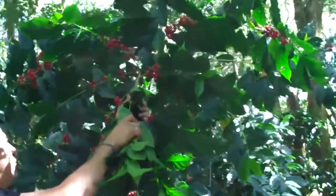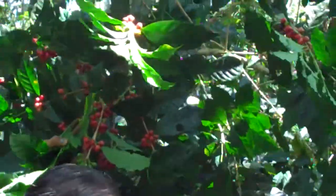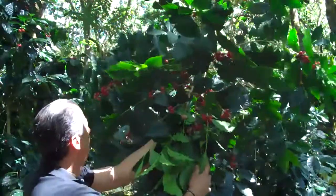This farm is an organic farm, they use a few fertilizers, but it's a high-space plantation.